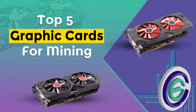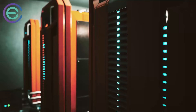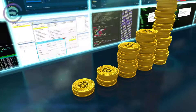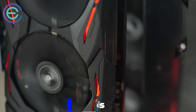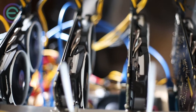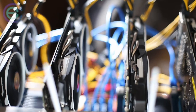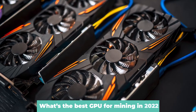The top five graphic cards for mining. Are you looking to mine cryptocurrencies like Bitcoin and Ethereum? If so, you'll need some very specialized hardware to get the job done efficiently and cost effectively. Since cryptocurrency mining involves solving complicated mathematical problems, it can only be accomplished by using high-end graphic cards — GPUs. But all GPUs are not created equal; some are better at mining than others. So what's the best GPU for mining in 2021?